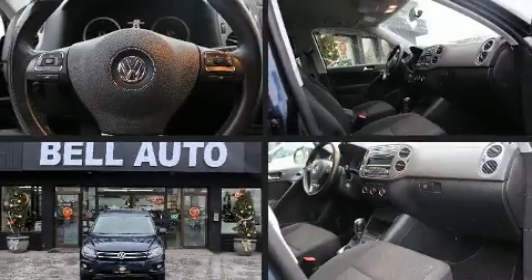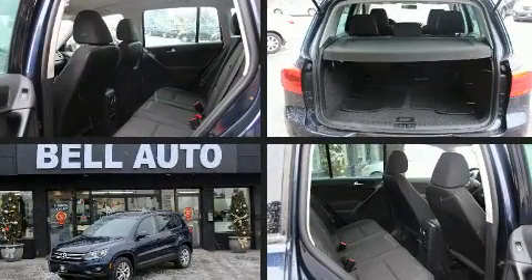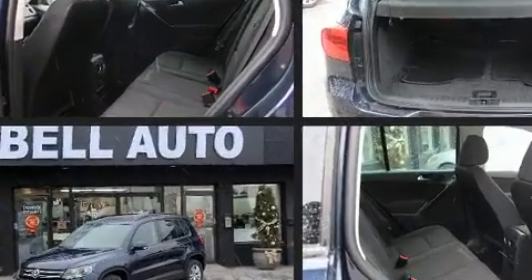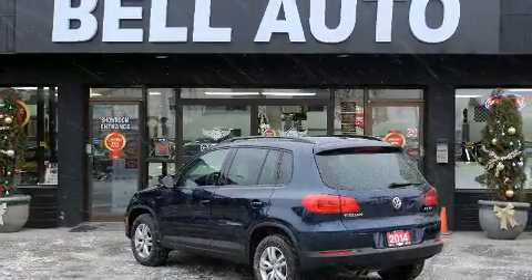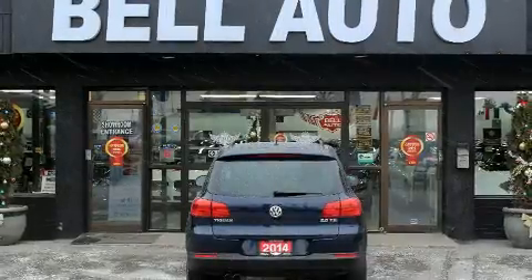Come test drive this 2014 Volkswagen Tiguan. Under the hood you'll find a four-cylinder engine with more than 200 horsepower, and for added security, dynamic stability control supplements the drivetrain.